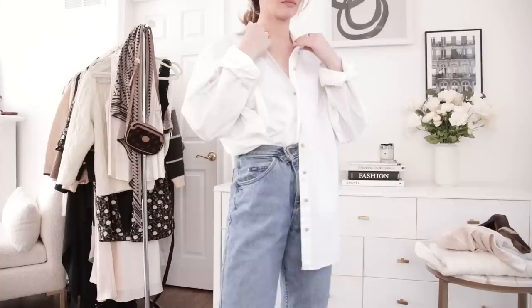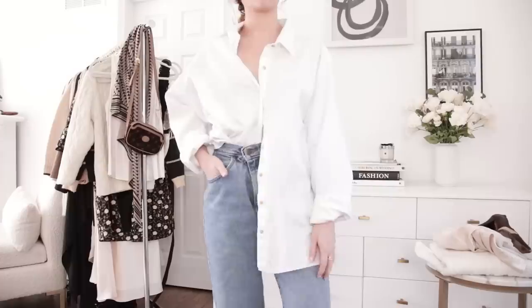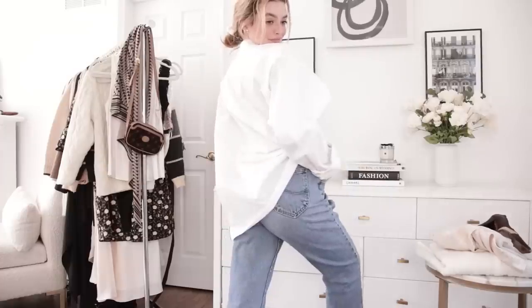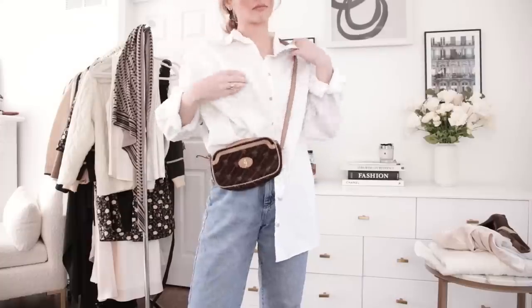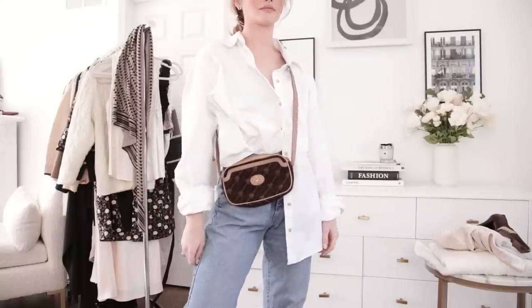Button-up blouses are so easy to find when you're thrifting. I decided I just needed a plain basic white button-up top. I was looking through all my button-up tops and they all have something crazy going on — I just don't have a simple white one. The ones I do have either have some weird cropping, ruching, a tie, a funky collar, or a print. I really wanted one that had this starchy, thicker fabric texture.